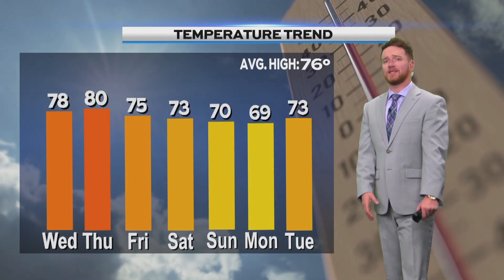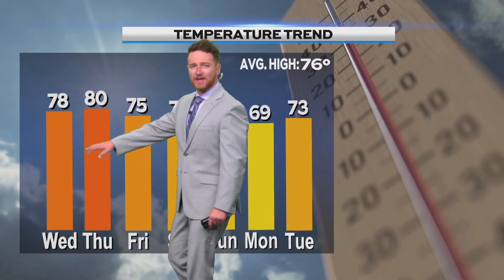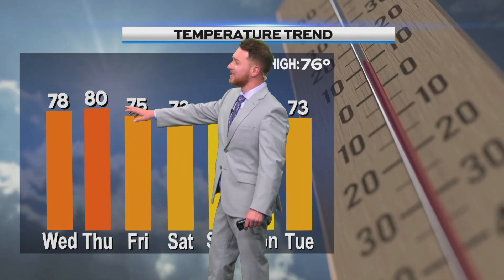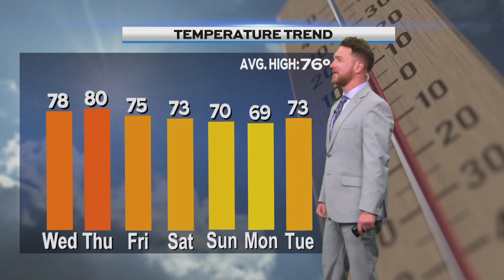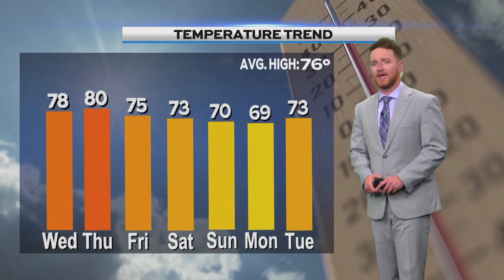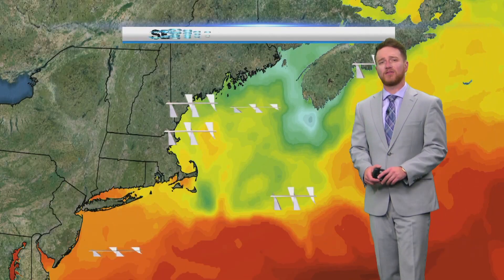No worries, though. We're going to continue to warm up, right around upper 70s near 80 for later on this afternoon. Our average is around 76, so we're going to be well above that today into Thursday — check that out — around 80 degrees, closer to average by Friday. And then we're going to take a dip down Sunday into Monday. Those are going to be our cooler days, but not cold at all. We're still looking at temperatures right around that 70-degree mark.